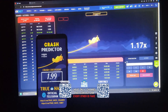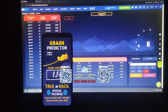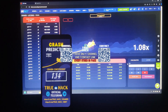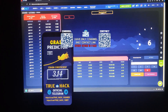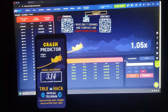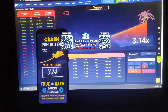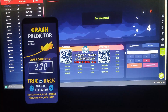Look at this now. I place my bet at a coefficient of $3.14. My $45 bet, remaining balance $68. I take my winnings — $123. You see, this is also a good crash coefficient.